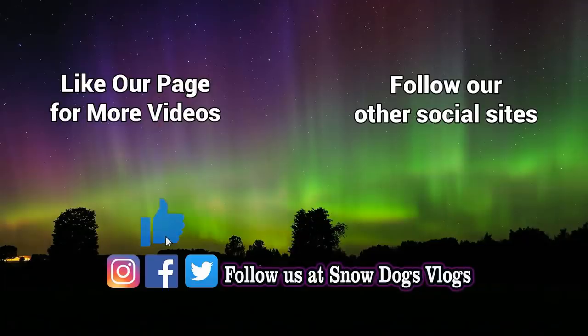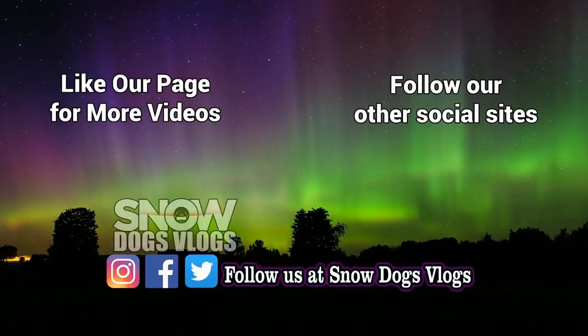If you love our Huskies, come along for the ride. All you have to do is hit subscribe. Follow as we share our lives with our dogs — join adventures on Snow Dogs Vlogs. Thank you.